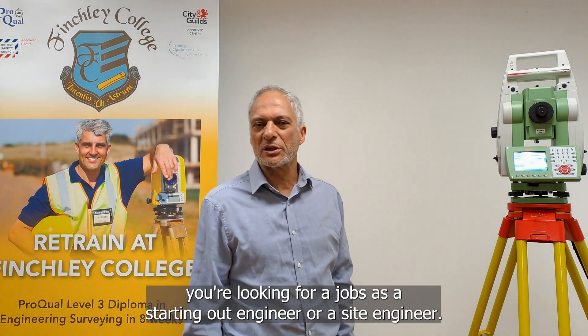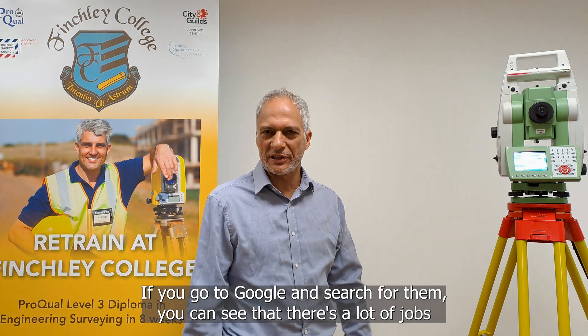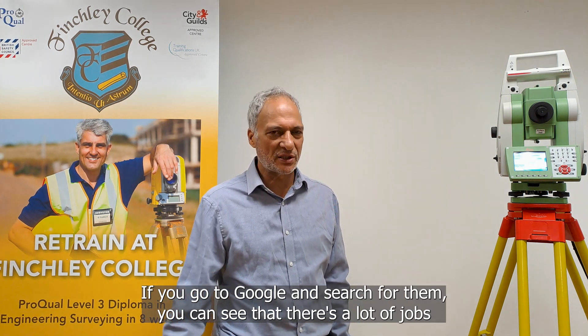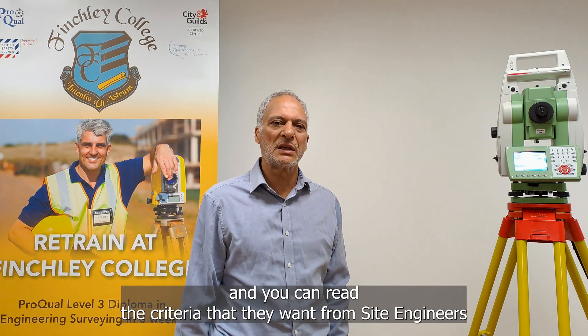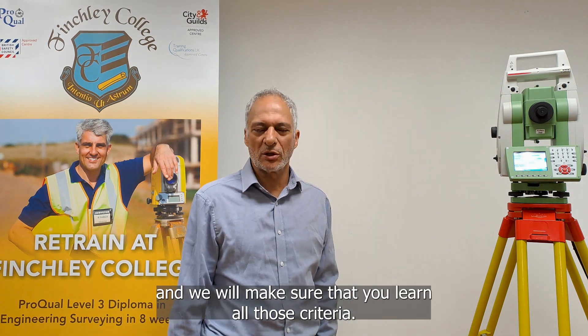Primarily you're looking for jobs as a setting out engineer or a site engineer. If you go to Google and search for them, you can see that there's a lot of jobs and you can read the criteria that you want, and we will make sure that you learn all those criteria.